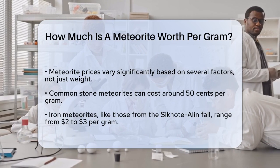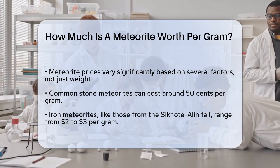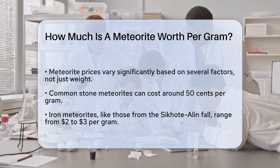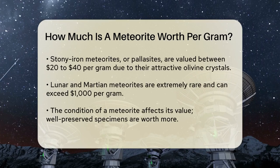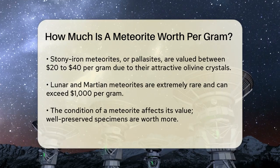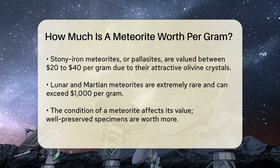For example, a premium specimen from the Sikhote-Alin meteorite, which fell in Russia in 1947, can cost between two to three dollars per gram. These meteorites are prized for their sculptural qualities and surface features.